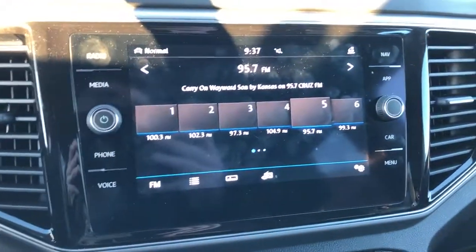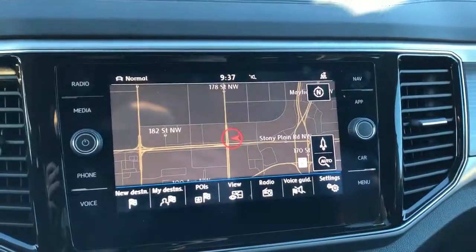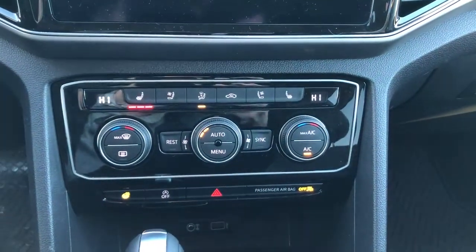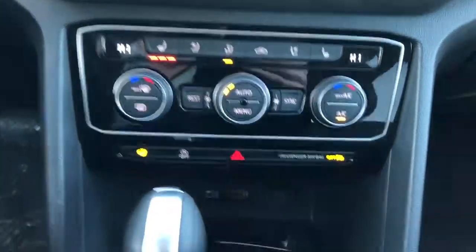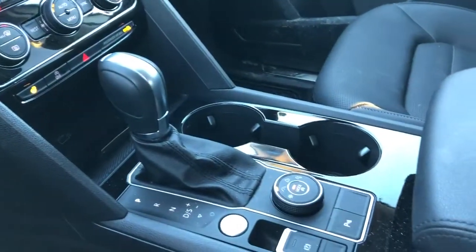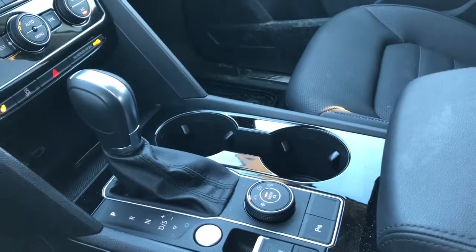Our infotainment screen with backup camera as well as navigation. Below we have our dual zone climate controls and heated and ventilated seats, charging outlets, gear selection stock, cup holders, drive mode selection, and our push start is located just next to the gear selection.